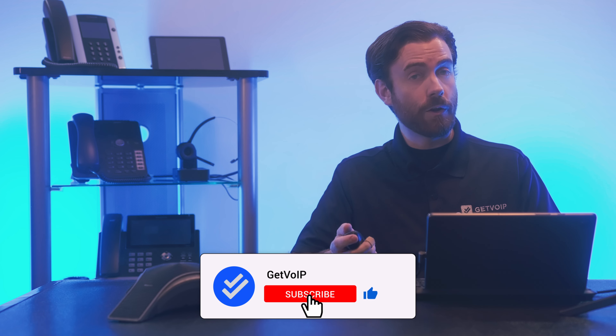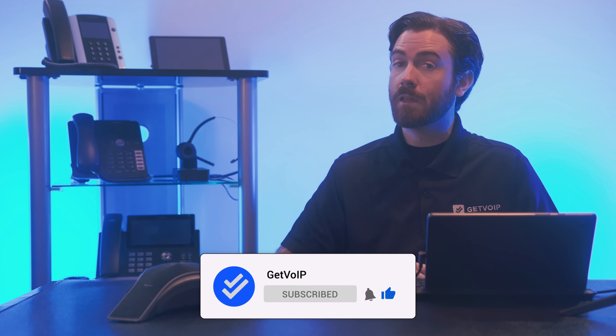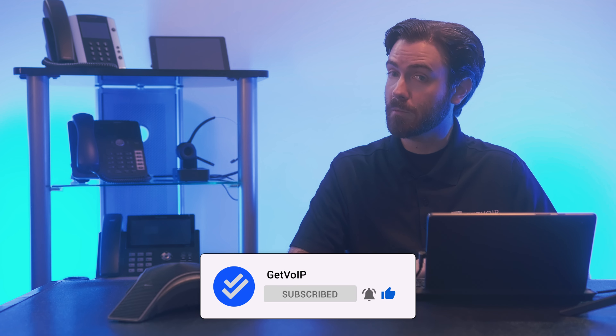Omnichannel contact centers let customers reach out on their preferred channel and enable 24/7 self-service across voice and digital channels. Looking for more tips on how to optimize your business communication strategy to improve CX? Subscribe to our channel and hit the notification bell below to keep up with all our future videos. Until next time, this is Nate from GetVoIP.